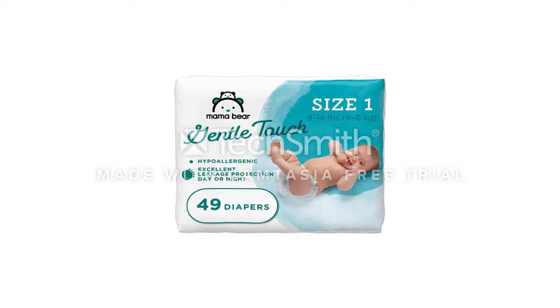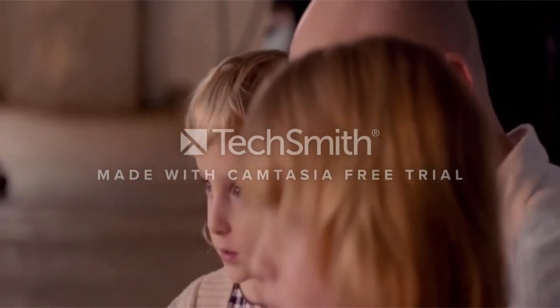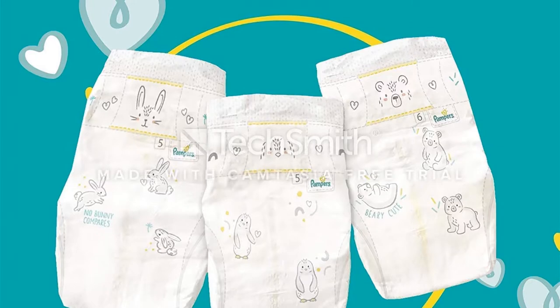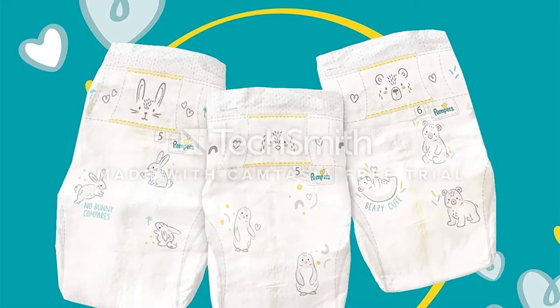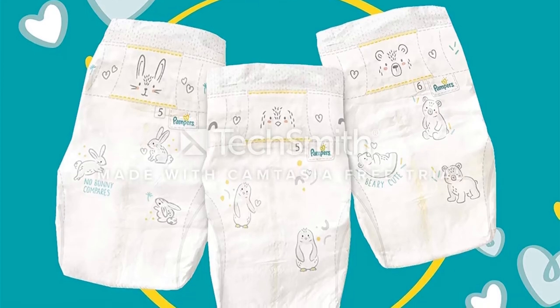Parents say they're very similar to Huggies diapers and stand up to leaks. They feature a wetness indicator and a next-size-up indicator. There's a pocketed waistband on sizes 1 and 2 to prevent blowouts. Plus, they're partially made with plant-based materials.